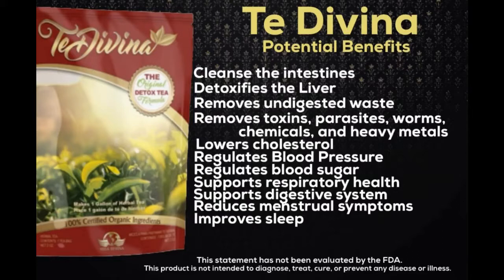First is persimmon. It reduces high blood pressure, prevents cold and flu, is a natural laxative, is beneficial for diabetes, fights stress, detoxifies the body, and is a natural diuretic.